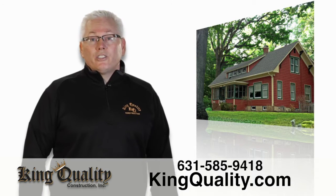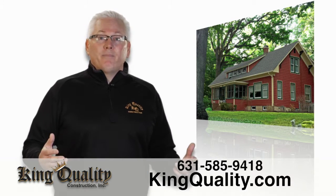Hi, I'm Jeff Brett from King Quality Construction. Protect your largest investment, your home.